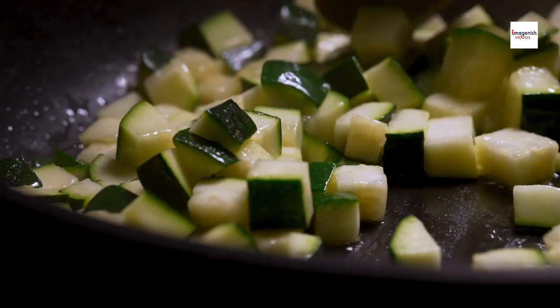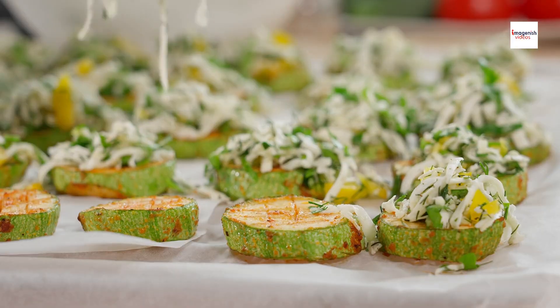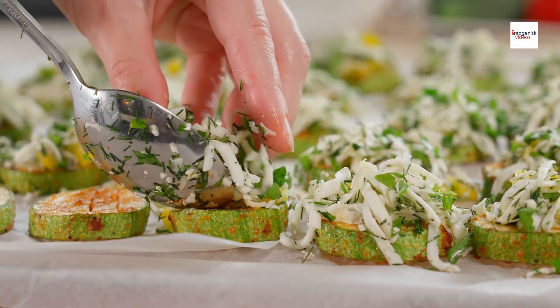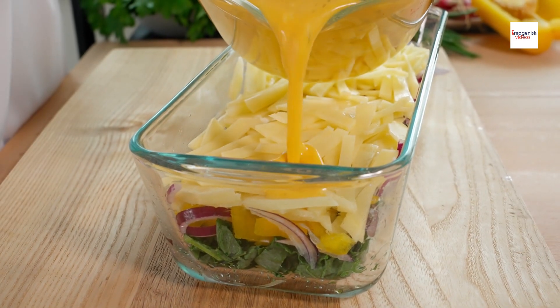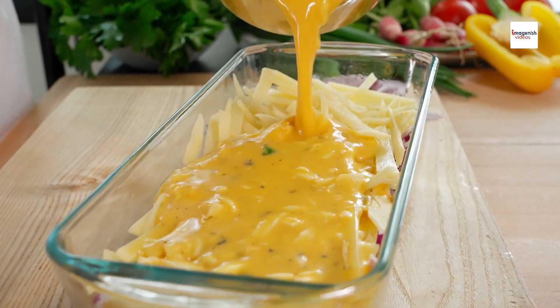Brondade de courgettes may sound exotic, but its roots are firmly planted in American soil. This delightful dish draws inspiration from traditional French brondade, which typically features salt cod and olive oil.